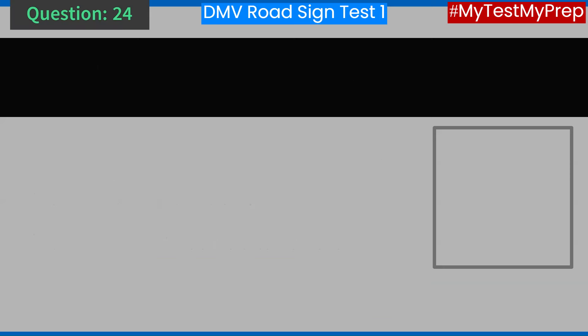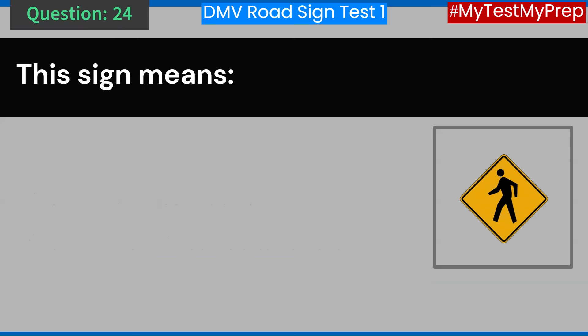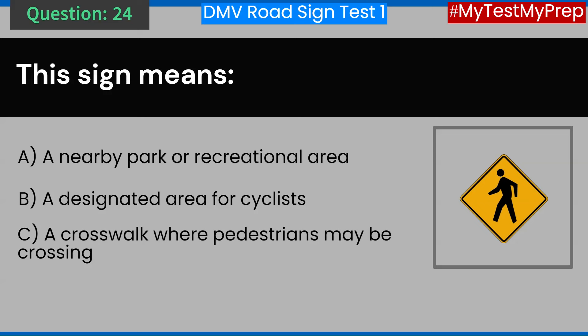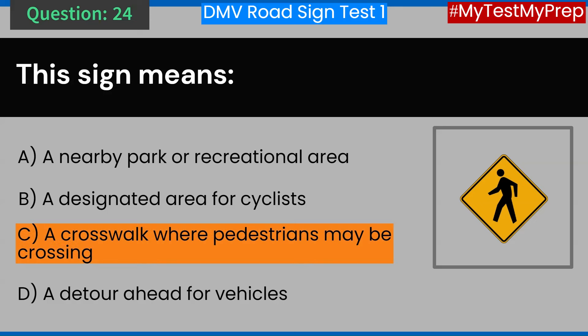Question 24. This sign means: A. A nearby park or recreational area. B. A designated area for cyclists. C. A crosswalk where pedestrians may be crossing. D. A detour ahead for vehicles. Answer: C. A crosswalk where pedestrians may be crossing.